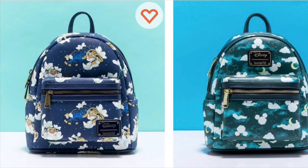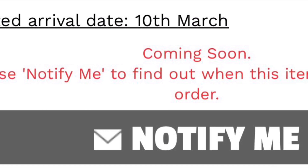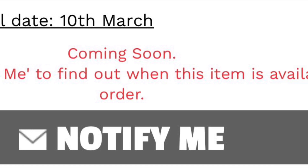Let's get straight into these releases. First up from Truffle Shuffle: on the left we have the Aladdin Raja all-over print along with the Cloud and Mickey all-over print. These backpacks were released at Truffle Shuffle and they're currently out of stock. If you did miss out on these bags and you're in the UK, sign up to receive emails so whenever they come back in stock you'll be able to get them.